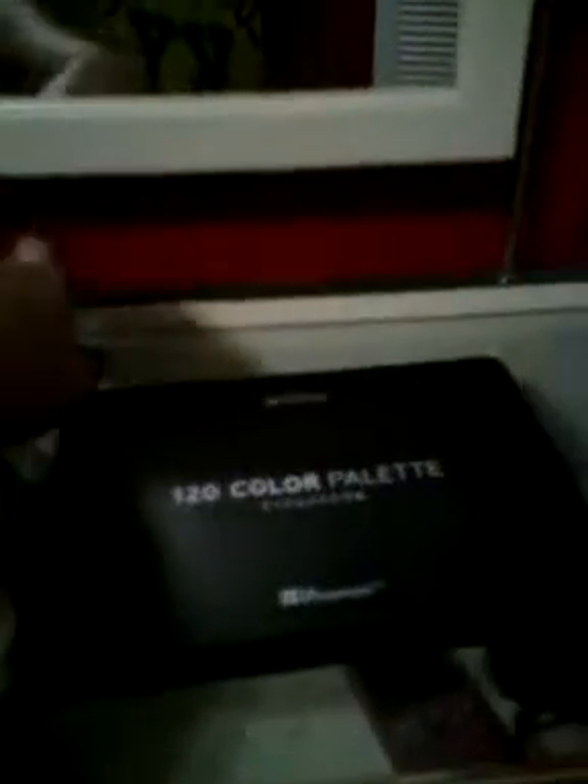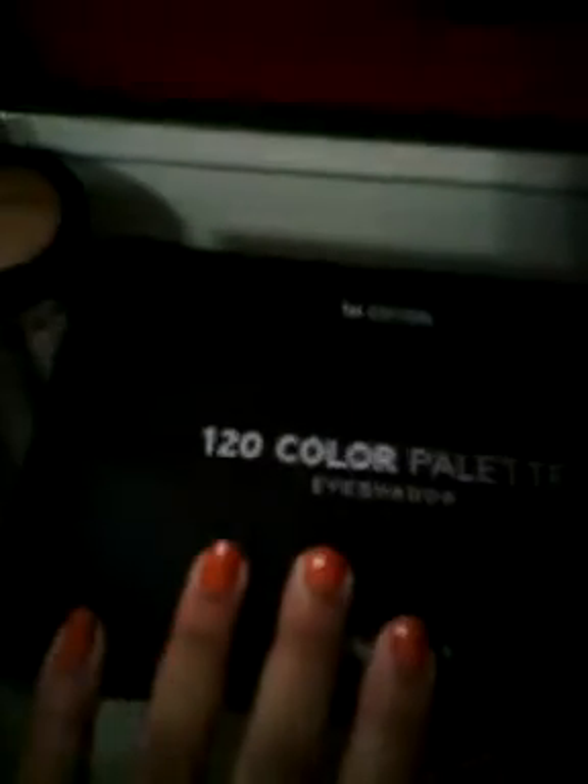I love my Sephora foundation. I love it. It's kind of broke though. And then my 120 color palette from VH Cosmetics. I love it.